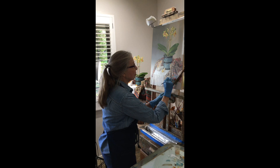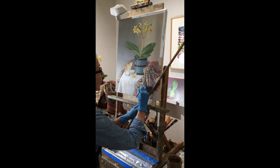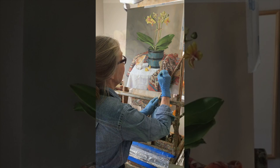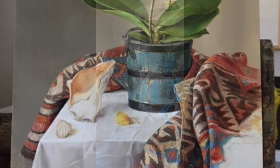She sets up her compositions over time — it takes most of the day. She rearranges, puts in objects, and takes out objects. Her process begins with setting up the still life, then she loosely sketches in a composition and paints foregrounds and backgrounds, letting that dry.